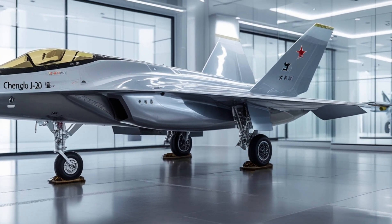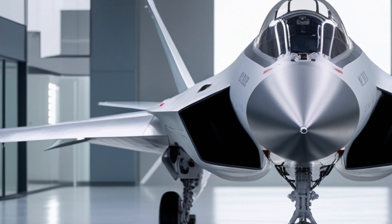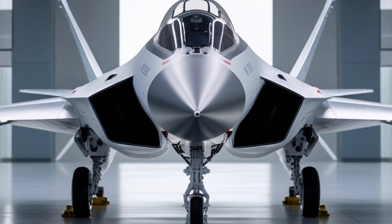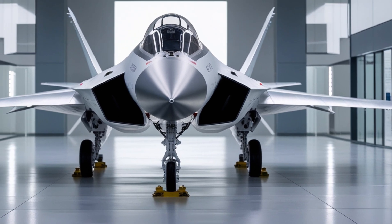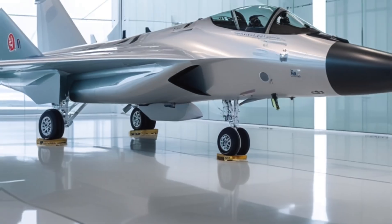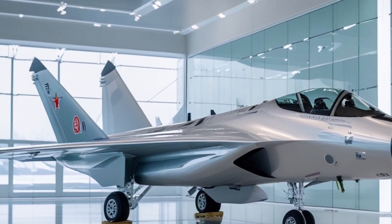In terms of future development, the J-20 is expected to undergo a range of upgrades and improvements. These include the integration of new sensors and avionics, as well as the development of new weapons and other capabilities. Overall, the Chengdu J-20 is a highly advanced and highly effective fighter jet. Its stealth capabilities, advanced avionics, and supermaneuverability make it a valuable asset for any military force.